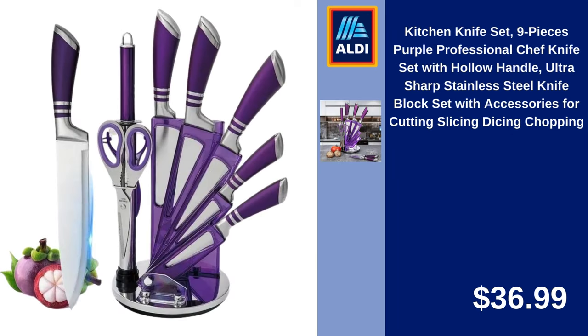Kitchen Knife Set, 9 Pieces, Purple Professional Chef Knife Set with Hollow Handle, Ultra Sharp Stainless Steel Knife Block Set with Accessories for Cutting, Slicing, Dicing, Chopping. $36.99.